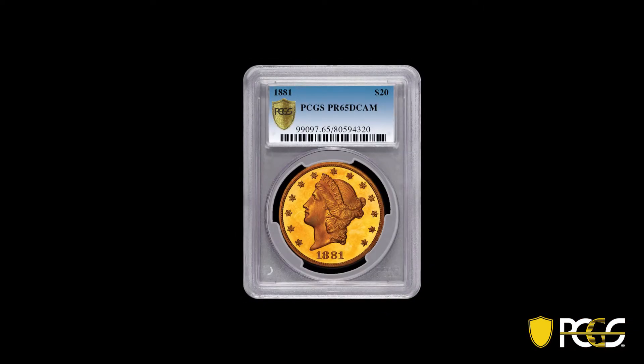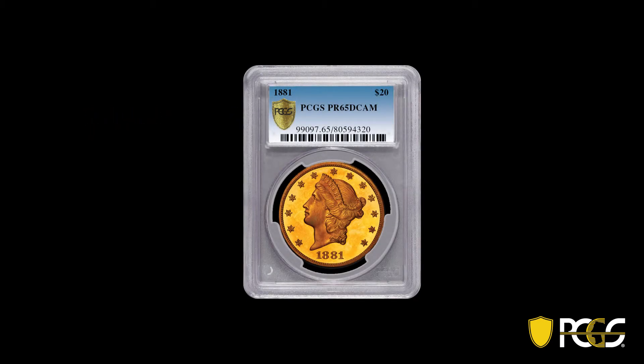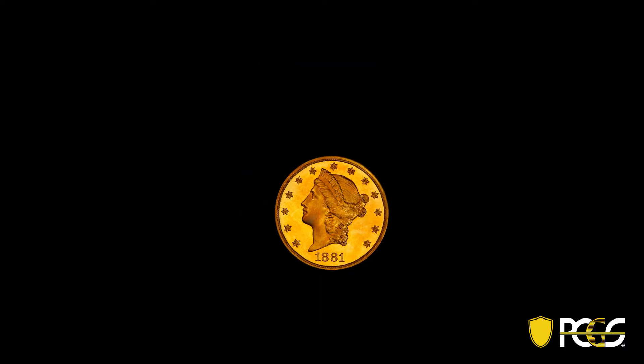On the surface, PCGS Gold Shield looks the same as PCGS Secure. There's still the PCGS Gold Shield imprinted on the left side of a blue PCGS label. However, under the surface, there's a lot more happening than before.